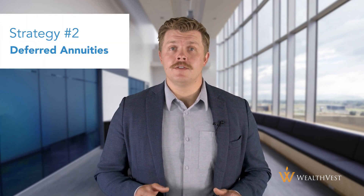Strategy number two: deferred annuities. Another annuity strategy for retirement income is the deferred annuity. With a deferred annuity, you make payments over time, and the insurance company invests the money on your behalf. The money grows tax-deferred until you're ready to start receiving income payments. Deferred annuities can be a good option if you want to take advantage of tax-deferred growth and aren't in a hurry to start receiving income payments.